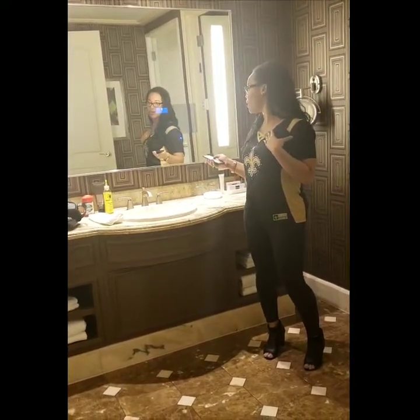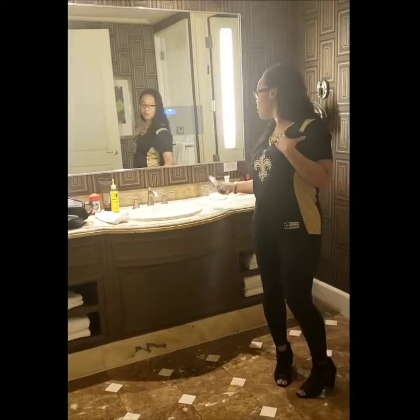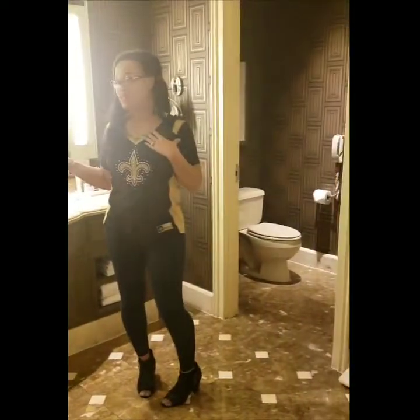I actually changed his channel and put it on the cooking channel, but his channel — you guys know it — is Sports. I'll put it back on there just in case he wants to keep up with the score, because our team did win today. The Saints won 48 to, I believe, 7.